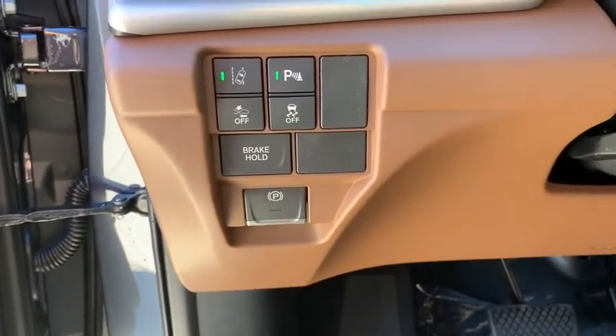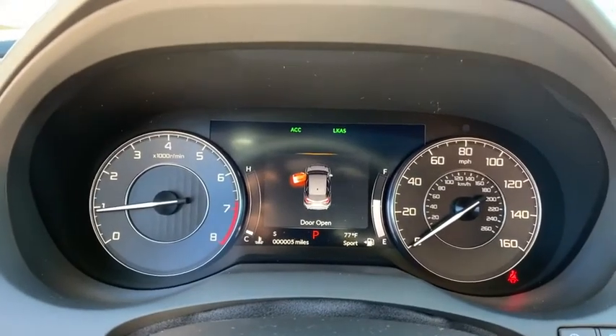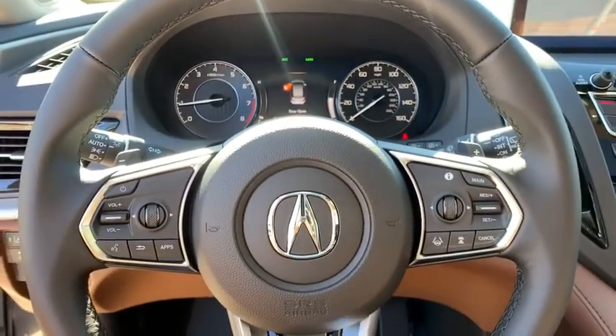Bluetooth, leather-wrapped steering wheel, adjustable steering wheel, power steering, keyless start, auto-dimming rear-view mirror, floor mats, four-wheel disc brakes.